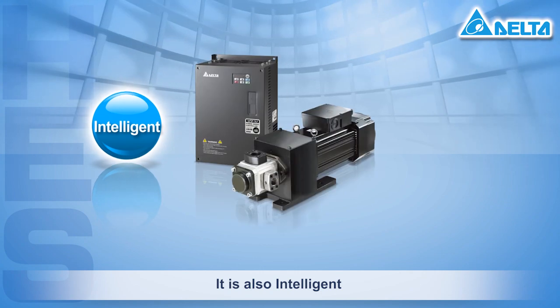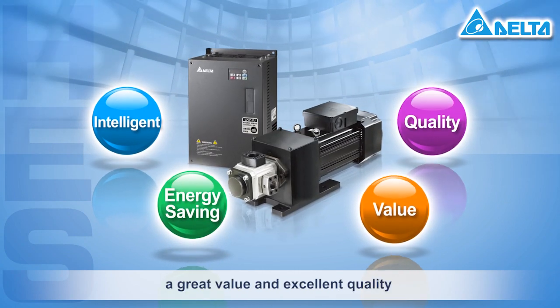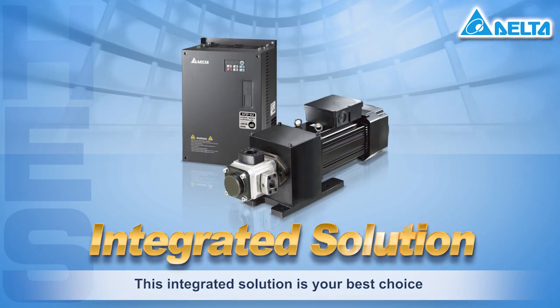It is also intelligent, energy saving, a great value, and of excellent quality. This integrated solution is your best choice.